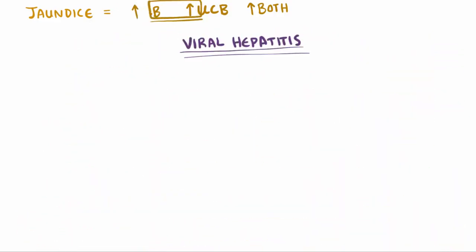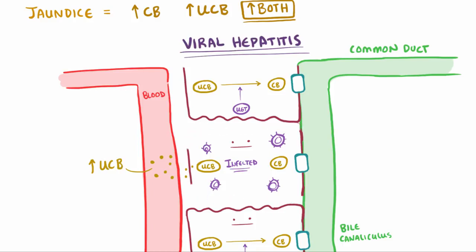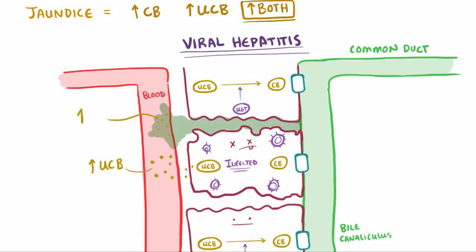Finally, viral hepatitis leads to both conjugated and unconjugated bilirubin in the blood. When hepatocytes get infected and start to die off, they both lose the ability to conjugate bilirubin — leading to excess unconjugated bilirubin in the blood — and since they also line the bile ducts, when they die they let bile leak into the blood, causing an increase in conjugated bilirubin as well. Since conjugated bilirubin is up, patients will have more of it excreted and will have darker urine.